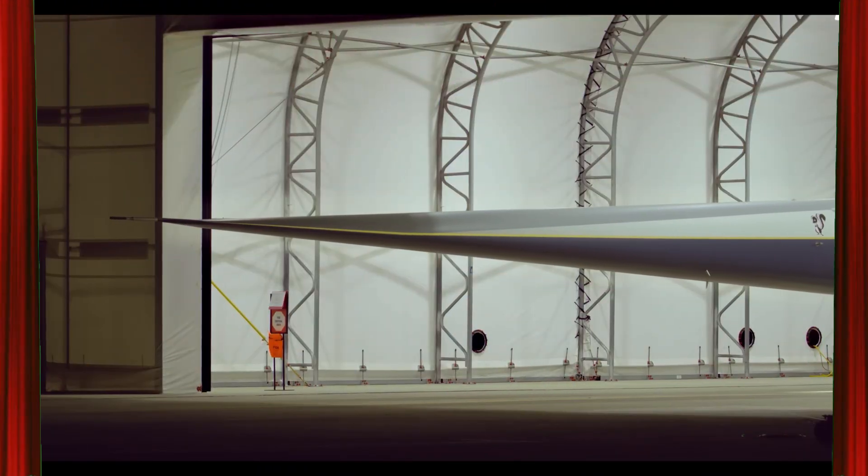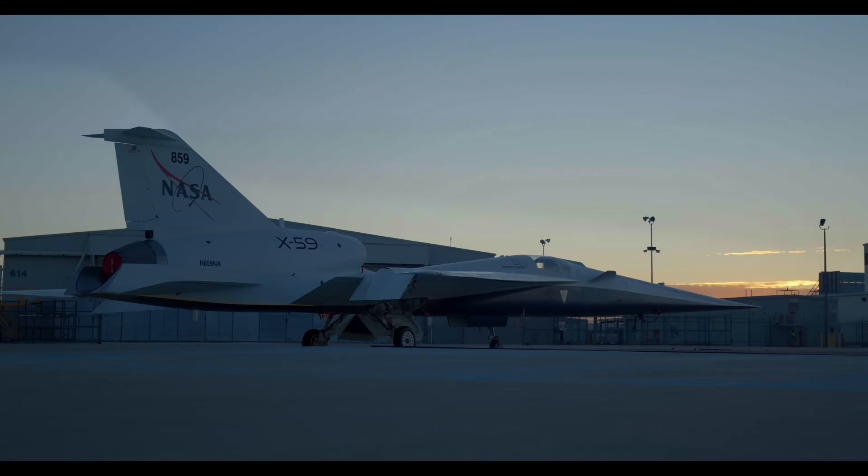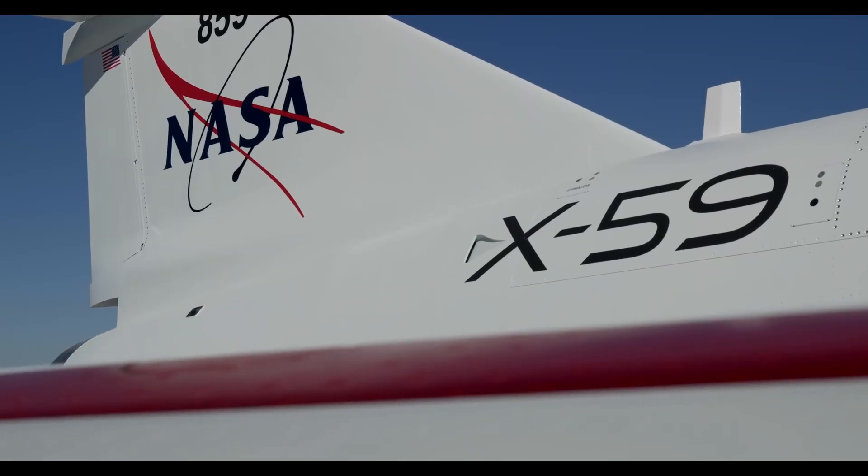Today, we're pulling back the curtain on the jet that could rewrite the future of air travel. Let's explore how America built the world's most advanced jet — the X-59 aircraft.